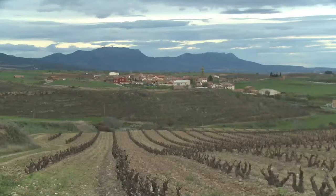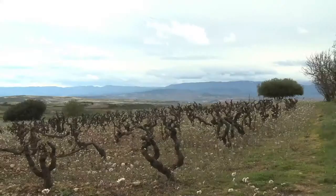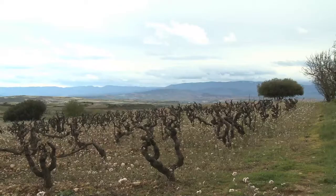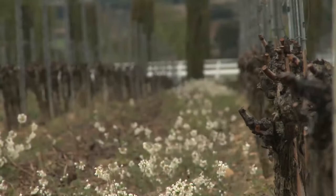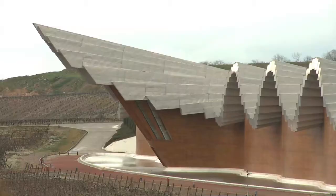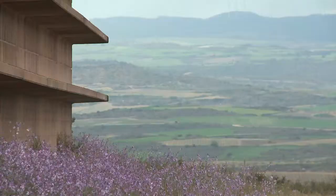The Riojans have been producing wine since prehistoric times, but these days some winemakers here are banking on more than just their famed Tempranillo grapes to attract the punters. Indeed, over the last decade or so, Rioja has been growing a new reputation for some striking modern architecture.